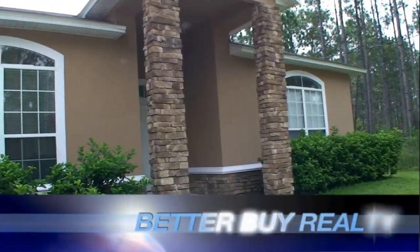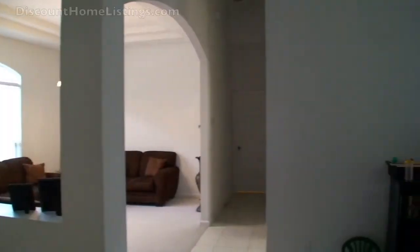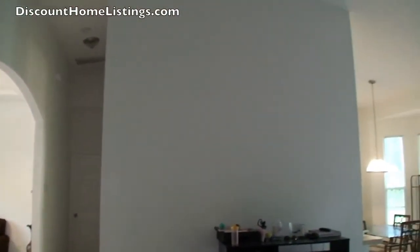Welcome to Better Buy Realty and DiscountHomeListings.com. This is 2 Calverton in Palm Coast, Florida.